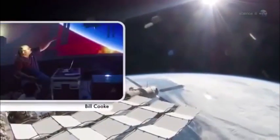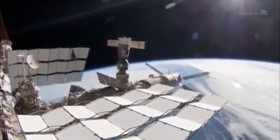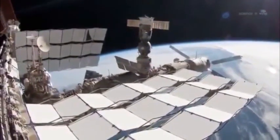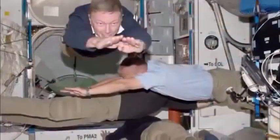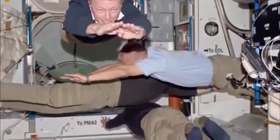Bill Cook of NASA's Meteoroid Environment Office says there's little danger to Earth-orbiting spacecraft. These particles are just too small to penetrate the walls of our satellites, and they don't stand a chance against the heavy shielding of the ISS. However, he adds, mission operators undoubtedly will be alert around January 12th for possible anomalies.